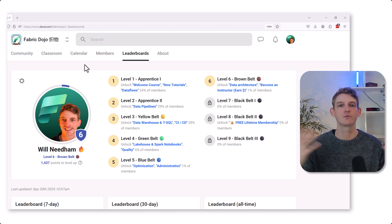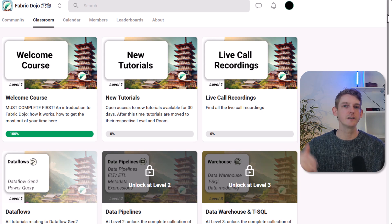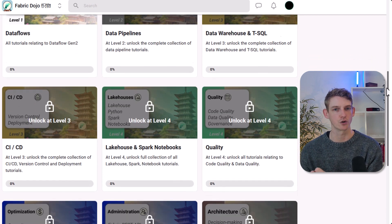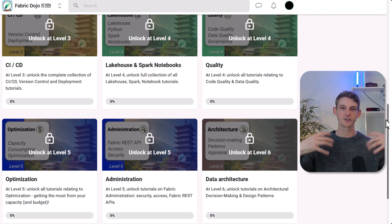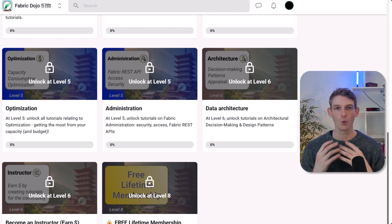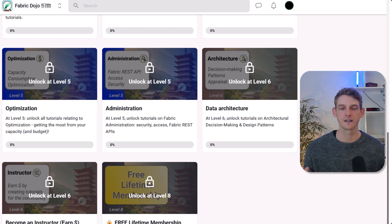You move your way up the levels and as you reach higher levels, you unlock different rooms where you can focus on different skills. The levels have been designed to introduce you slowly to more advanced concepts and tools. You start with low and no-code tools, gradually moving up to the SQL data warehouse, data modeling, CICD, and version control. Then we go up to lakehouses, Spark, data quality, and code quality. On the higher levels, we take a more strategic look — architectural design patterns, automating infrastructure through the Fabric REST APIs, security configurations, and optimization of cost and capacity consumption.